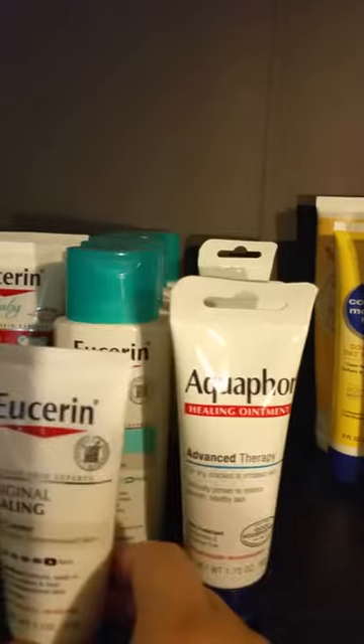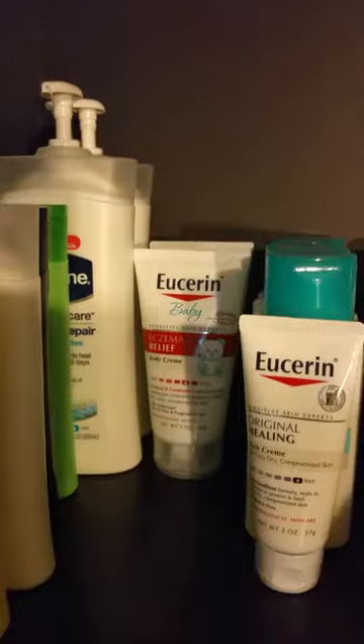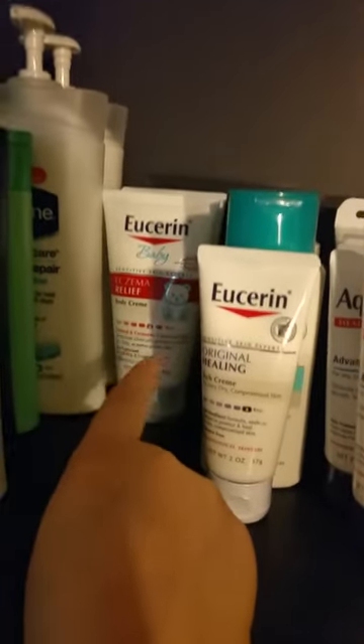Over here on the next shelf are some different in-shower body lotions, more lotions, Aquaphor, Eucerin, Eucerin baby. I have a lot more of the baby stuff from Eucerin and CeraVe but I keep that next to the baby's crib. There are lots of Vaselines, Lubriderm, and a random CeraVe stretch mark cream I got at Dollar Tree — hoping that works well, we'll find out.